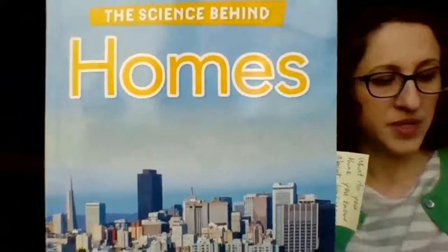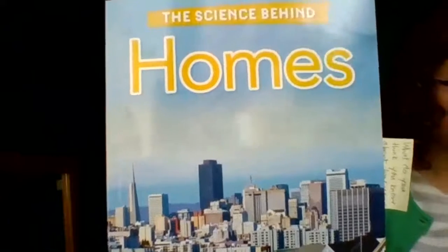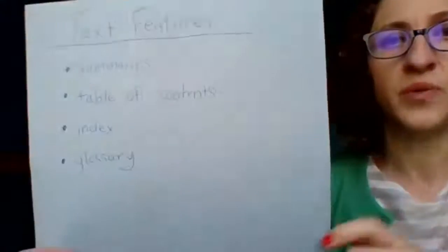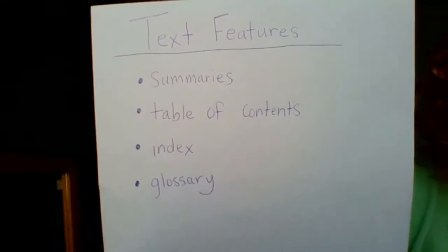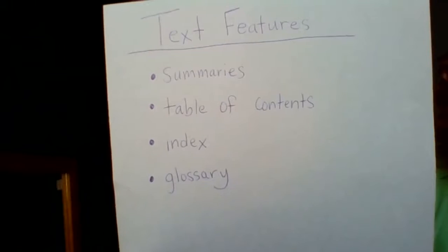Hello, thank you for tuning in to another reading lesson today. I've got another expository text to read to you. This one's called Homes. This is an expository book about the many different ways that science is at work in our houses. Since this is an expository text, we're going to see many text features along the way. Let's review some text features we've learned about so far: summaries, table of contents, index, and glossary.